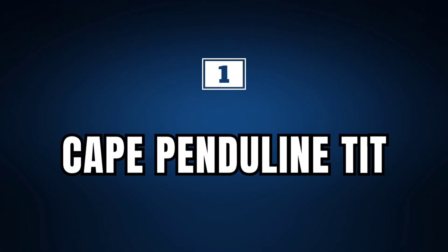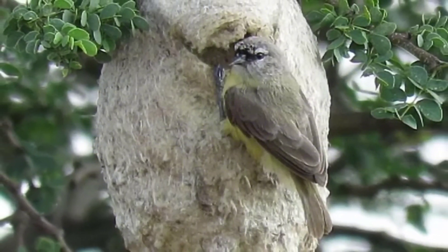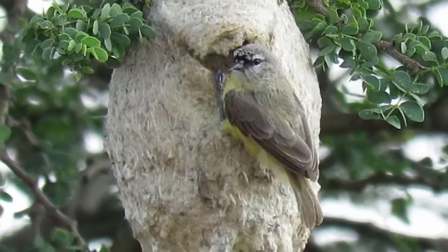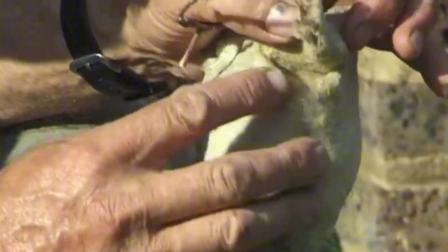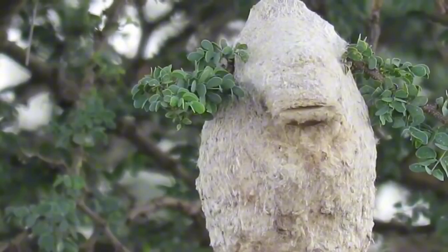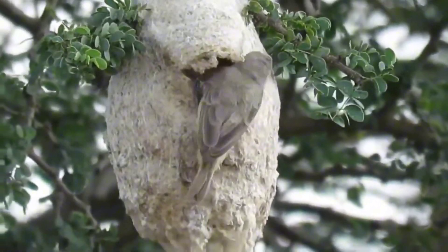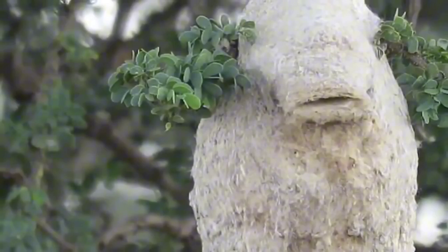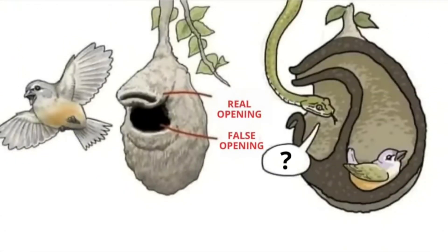Cape Penduline Tit. Finally, we're going to talk about the Cape Penduline Tit, a species of African bird that has a very interesting strategy for building its nest, the main purpose of which is to protect its eggs and chicks. These birds build a globular nest made of spiderwebs and silk fibers from various plants, and this nest has two strategic openings: a real opening, hidden for the entrance of the parent birds, and another false opening that looks like the real one, but actually leads snakes and other predators into a blind chamber.